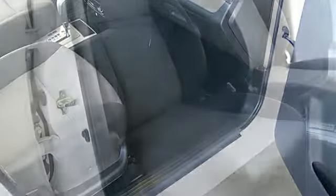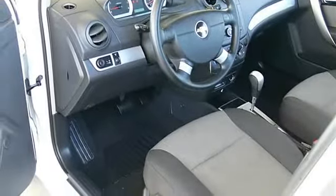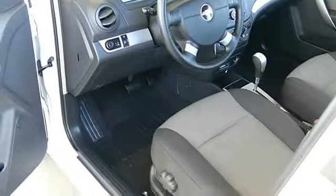AM/FM stereo, auxiliary audio input. Cloth seats, bucket seats, driver adjustable lumbar, pass-through rear seat, rear bench seat, adjustable steering wheel.